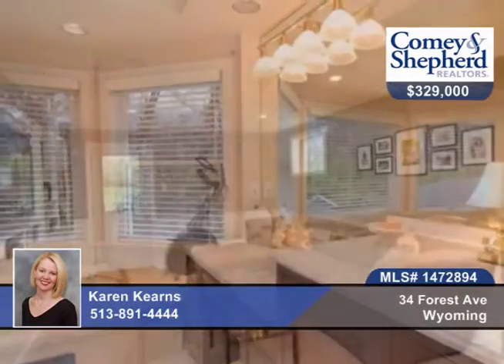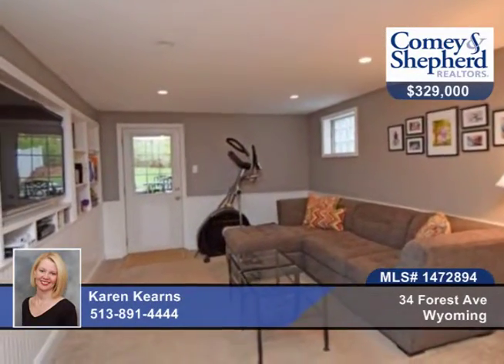There's a paver drive and patio, and you're within walking distance to schools and shops. Call today for your tour with Karen.